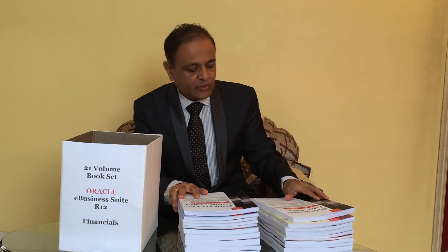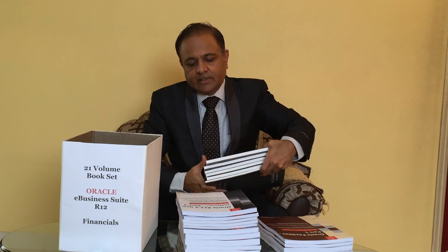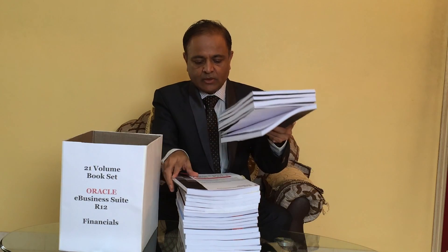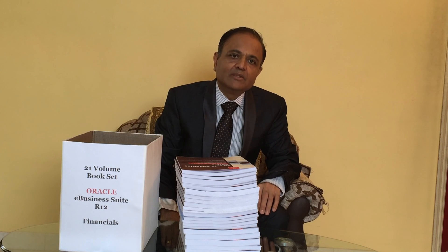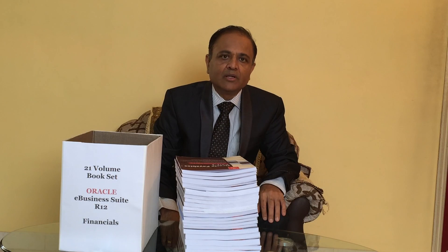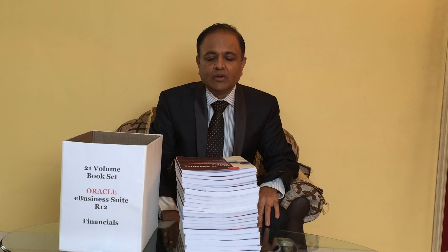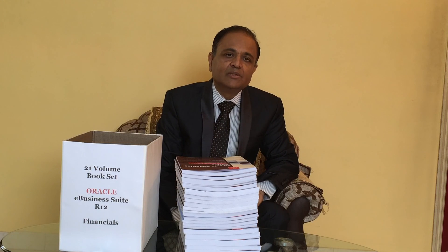This is the complete 21-volume book set. When stacked together, you can see how much total material there is — and if you want to study all of it, you are going to spend at least three months. You also get three months of free support when you purchase these books. During those three months, when you are executing flows and setups and get stuck at any particular chapter or topic, you can send a message or make a call and get an answer on how to proceed.